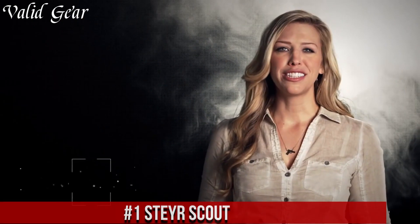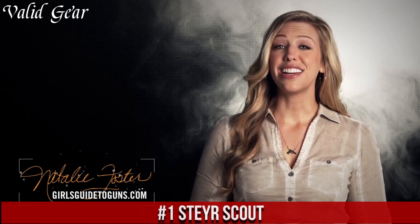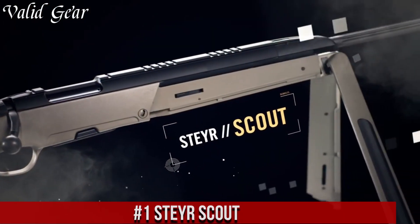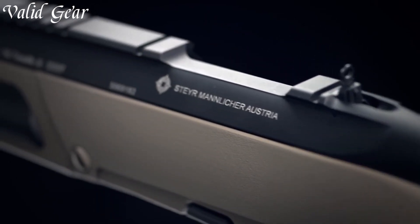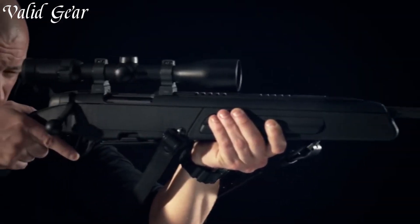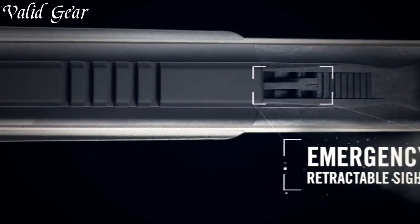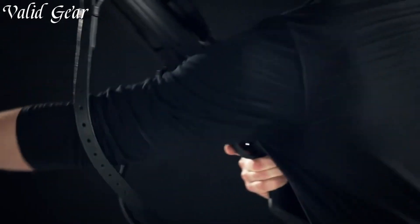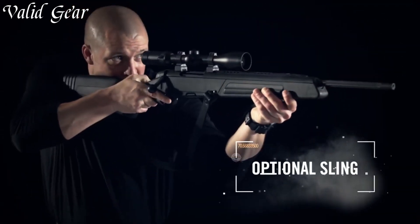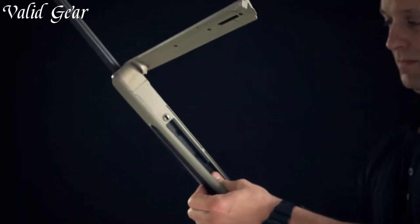Number 1: Steyr Scout. A rifle that redefines the concept of a Scout rifle with its innovative design and exceptional performance. Built on the principles of versatility and reliability, this bolt-action firearm is a true game-changer. The Steyr Scout features a lightweight and compact design, making it easy to carry and maneuver in any situation. Its synthetic stock is durable and adjustable for length of pull and comb height, ensuring a comfortable fit for shooters of all sizes.